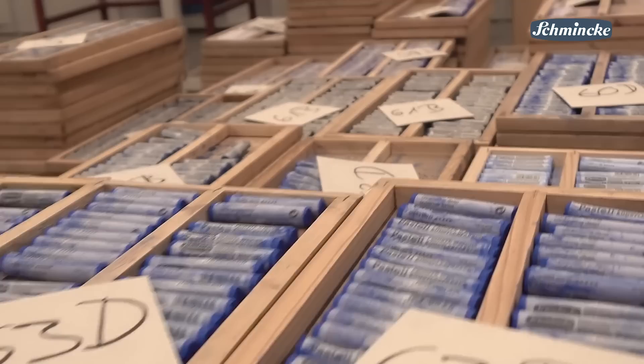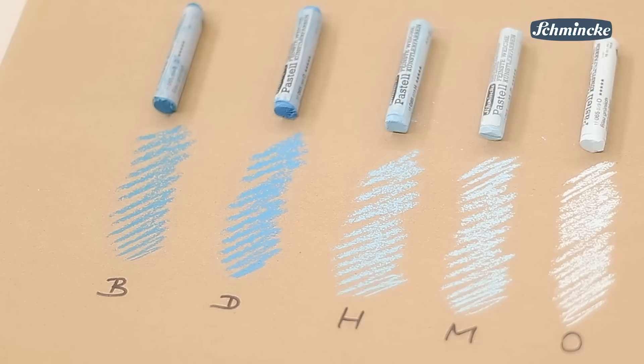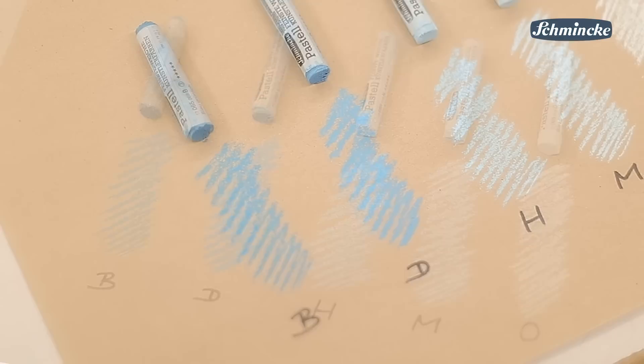The 400 pastels are classified into rows and each of the pastels has its own label. Here you can find the color name, the number and the grade of graduation. The letters B, D, H, M and O indicate the five different grades of graduation.